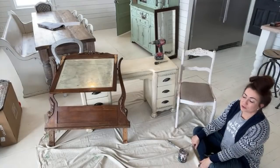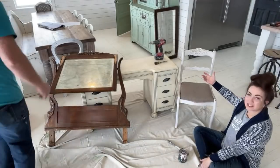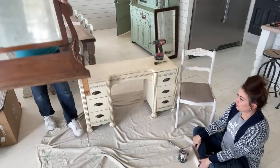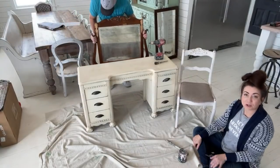Today we have this lovely vanity set situation - it's a desk that we're going to make into a vanity. We're going to call it a Franken vanity because that's what happens when I marry stuff together that didn't originally belong.